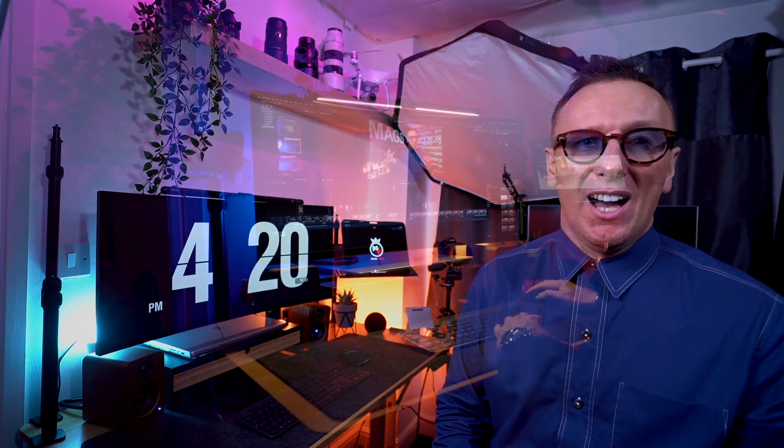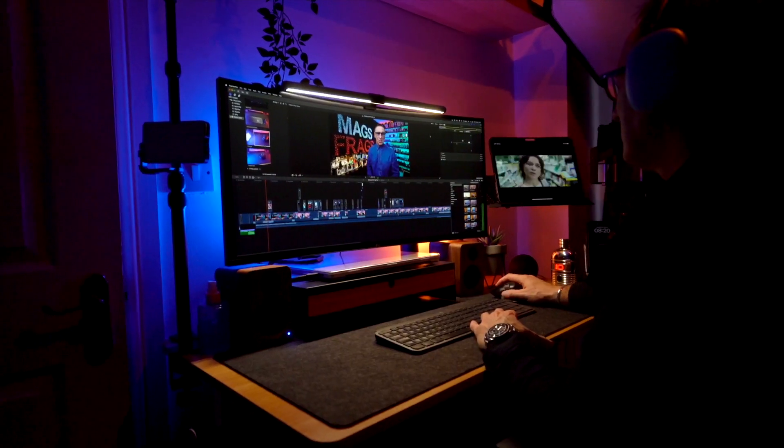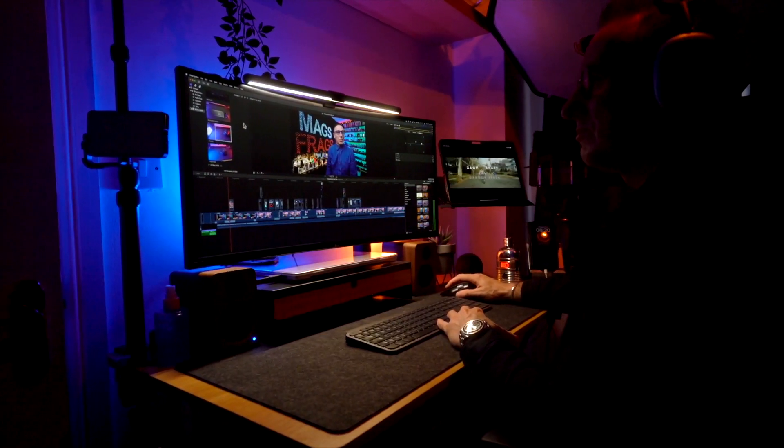I didn't realise how much easier these ultrawide monitors would make it to edit all my videos. If you work with any type of music production or video editing software that involves timelines, I can't recommend these ultrawides enough — it's so much better to see your whole timeline on screen rather than having to drag the window across with your mouse every few seconds. And even if you don't use such apps, it's just really nice to have the extra screen real estate to open multiple windows side by side and work between them without flipping backwards and forwards.